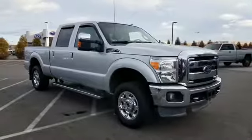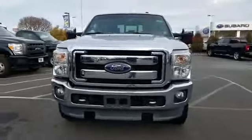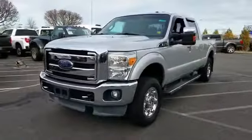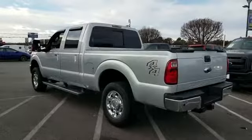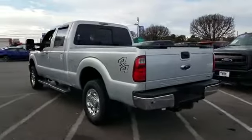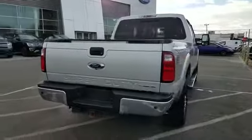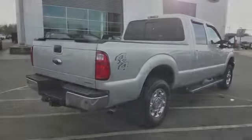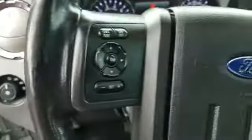2013 Ford Super Duty F-250 SRW with less than 75,000 miles on the odometer. This pickup truck offers two full rows of seating for premium comfort. It's equipped with a full package of convenience and efficiency such as navigation, backup camera, side view mirrors with turn signals, satellite radio, premium sound system, multi-zone air conditioning, four-wheel drive, and parking aid sensors.